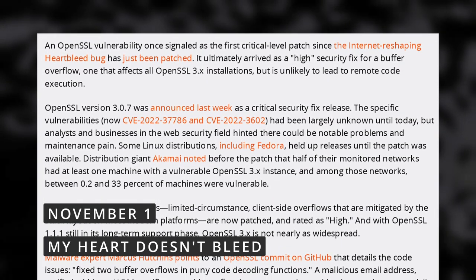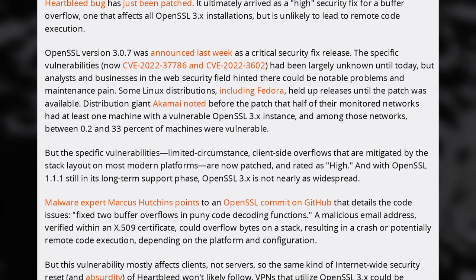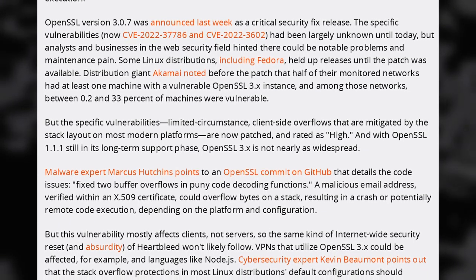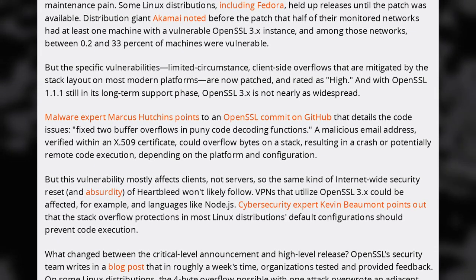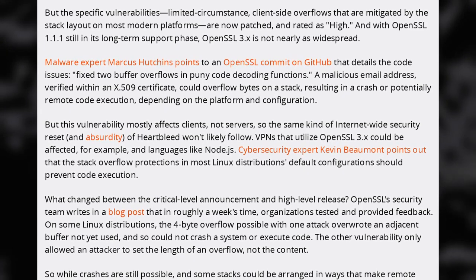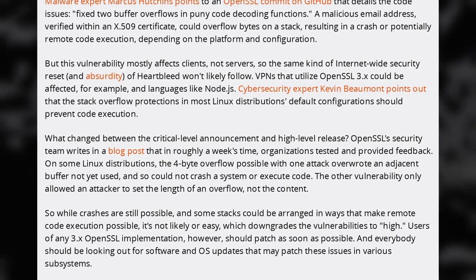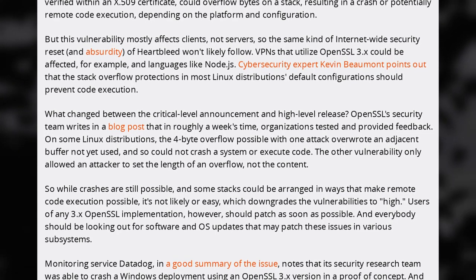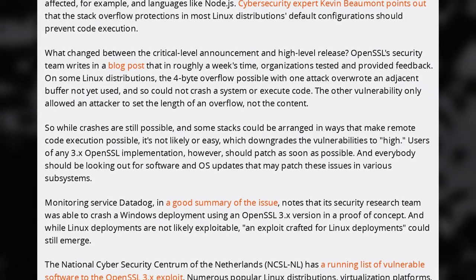I talked last week about a critical bug in OpenSSL that delayed the release of Fedora 37 — well, here it is. It was what people dubbed Heartbleed 2.0, in reference to the previous enormous bug that made millions of devices vulnerable. Fortunately, this issue doesn't seem as bad as the real Heartbleed. It still affects every OpenSSL 3 installation, but the update is already available in OpenSSL 3.0.7. Instead of being a critical level vulnerability, it's only high level. The issue was that a malicious email address verified in a certificate could overflow bytes and either crash the system or allow remote code execution. This vulnerability mostly affects clients like VPNs or Node.js and not servers, which is why it shouldn't cause as many problems as Heartbleed, and some distros had no problems at all.